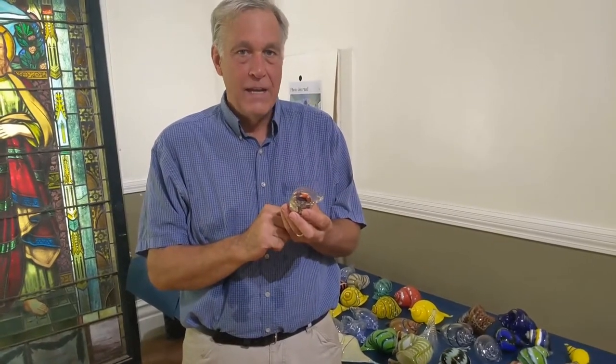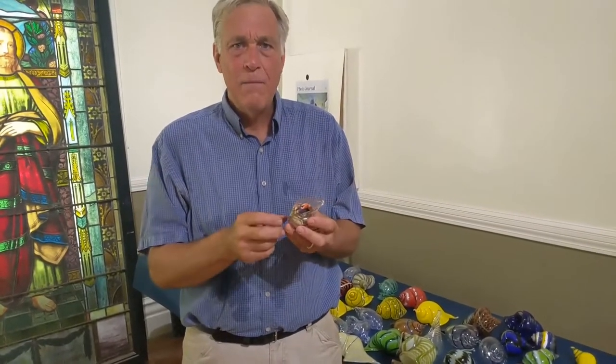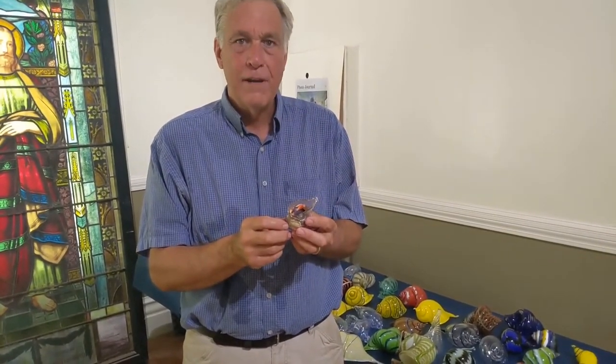This is an Abaco, and a hermit crab came across my blanket, and it was living in the broken neck of a Coke bottle. And it's like, wow, that's kind of wild. I can make a better home for a hermit crab than a neck of a Coke bottle.